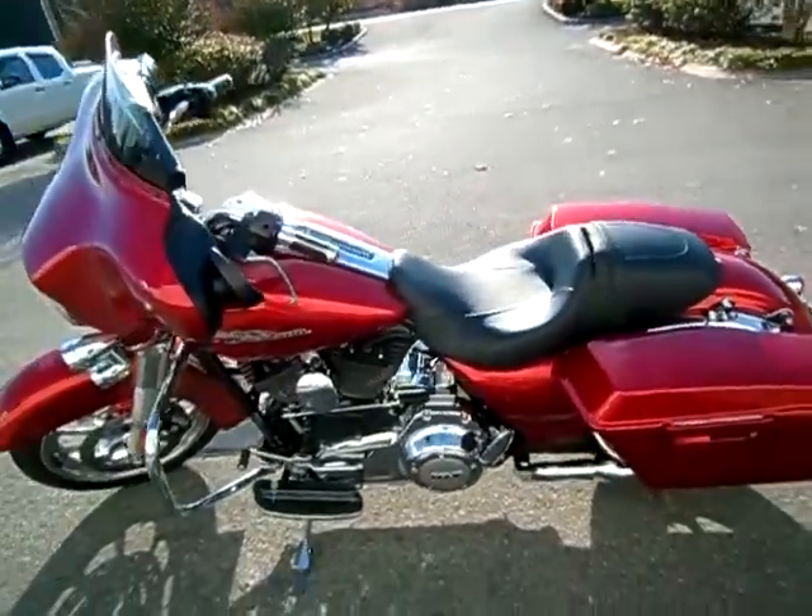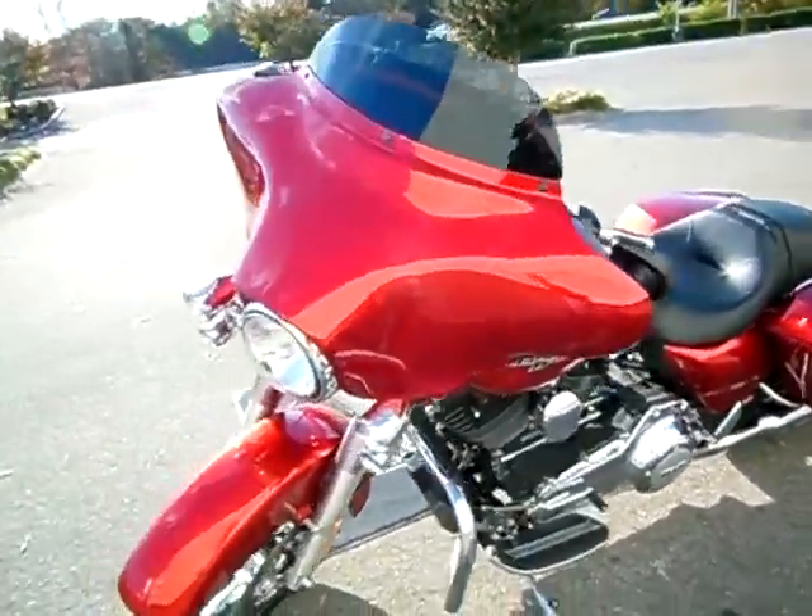Just a reminder, I can ship this motorcycle anywhere in the continent of the United States — simply request that information online and I'll get back to you.